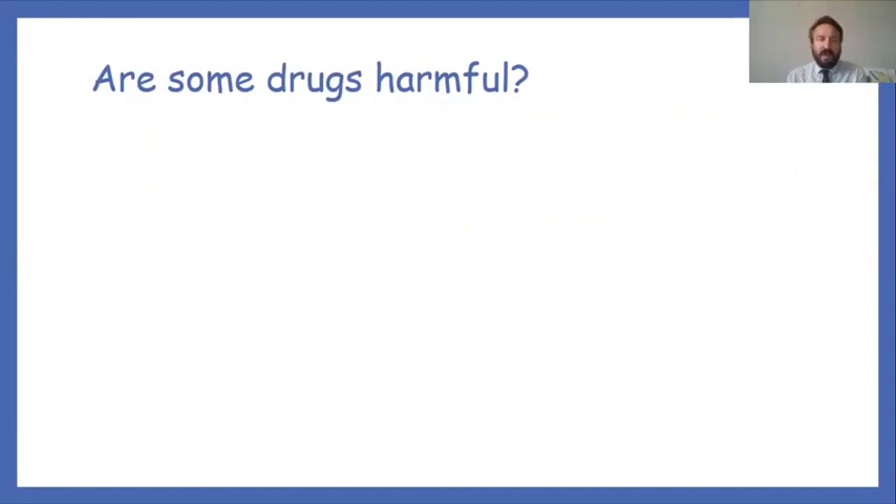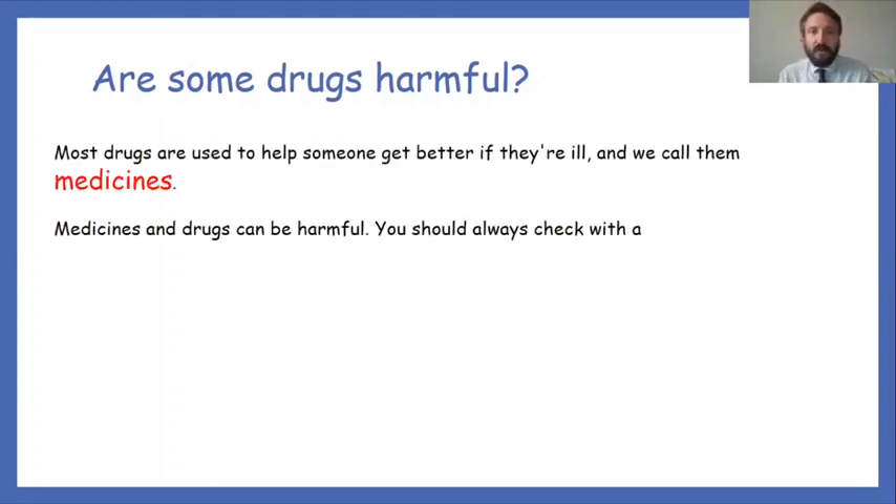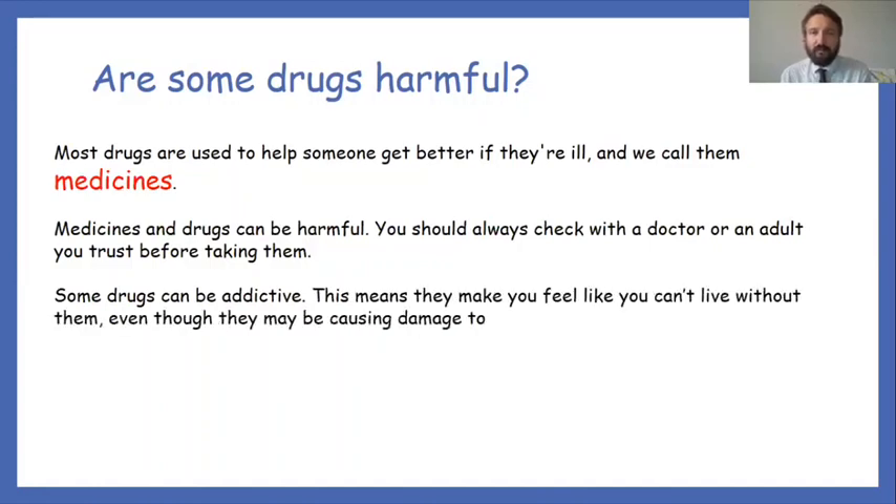Are some drugs harmful? Most drugs are used to help someone get better if they're ill — we call them medicines. However, medicines and drugs can be harmful. You should always check with a doctor or adult you trust before taking them. Some drugs can be addictive — this means they make you feel like you can't live without them, even though they may be causing damage to your body. As a child, it's hugely important to listen to adults' instructions when taking medicines.